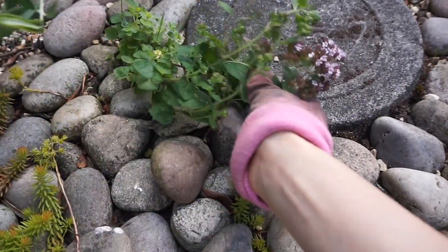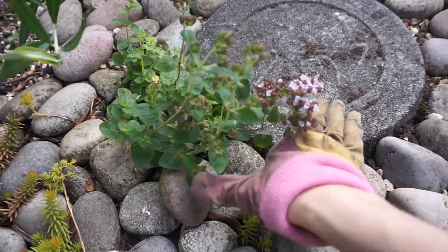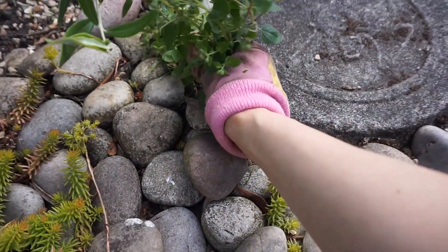There's a little bit of marjoram growing here as well. We've got loads down the garden but there's just a random little bit growing here, so I'll pick that as well.